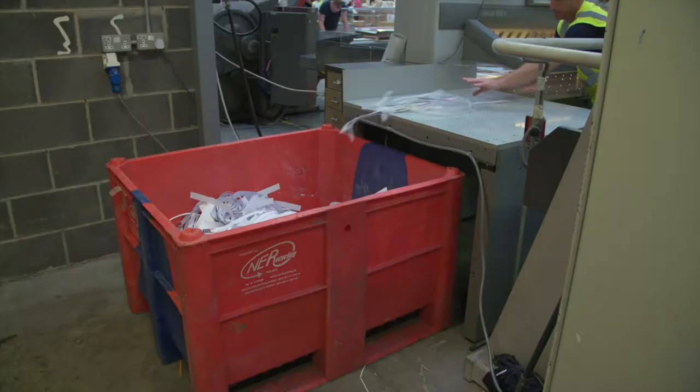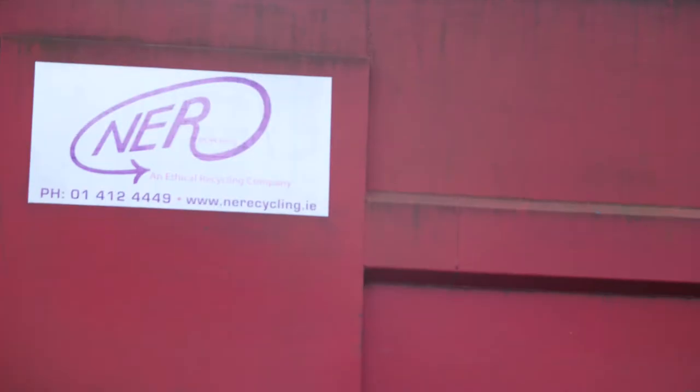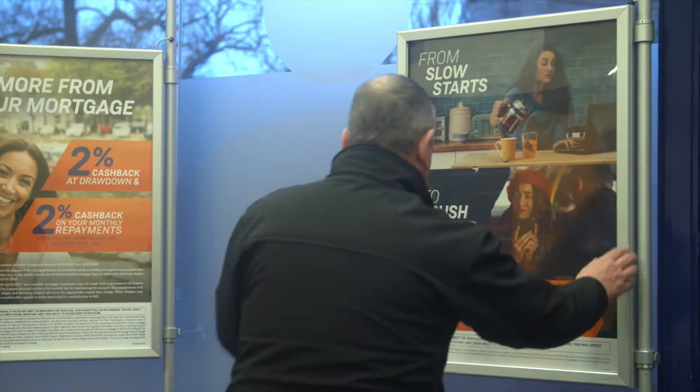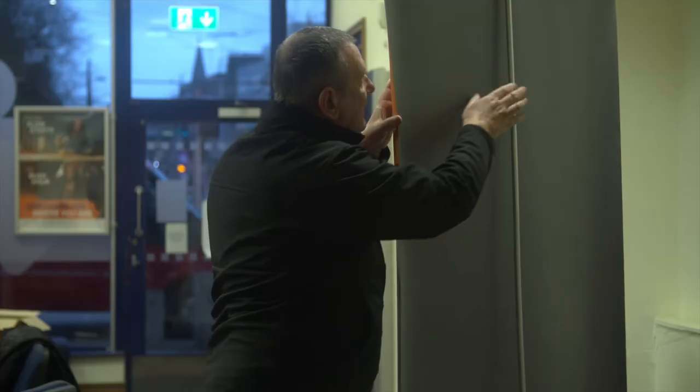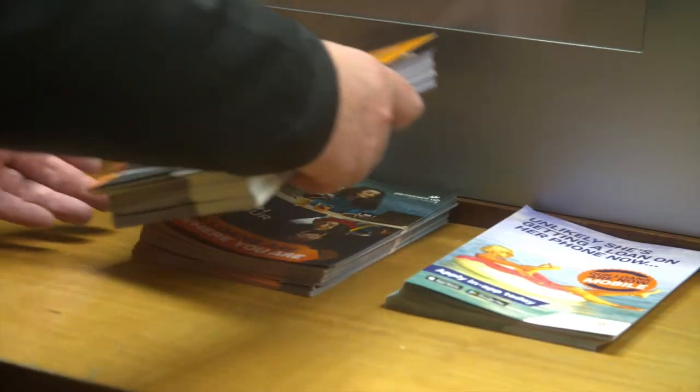Following printing, we move to the finishing area for completion. All waste is segregated and recycled in the most environmentally friendly method of disposal. When new marketing material becomes available, the old marketing material is securely removed for reuse or recycling.